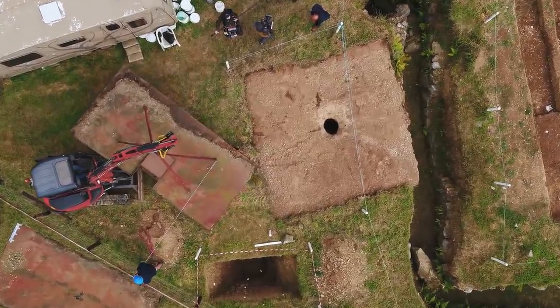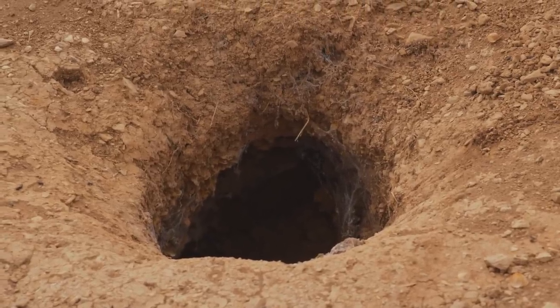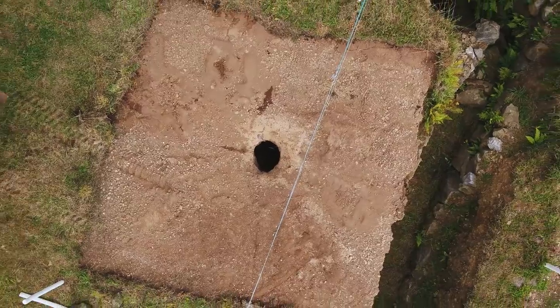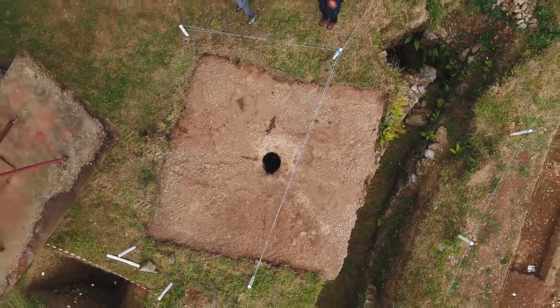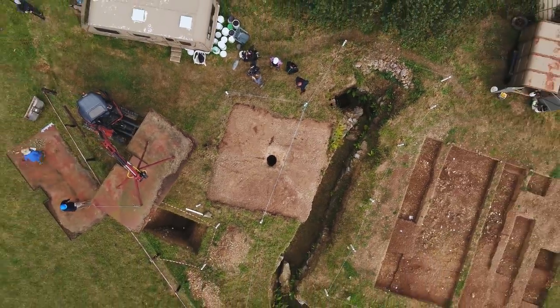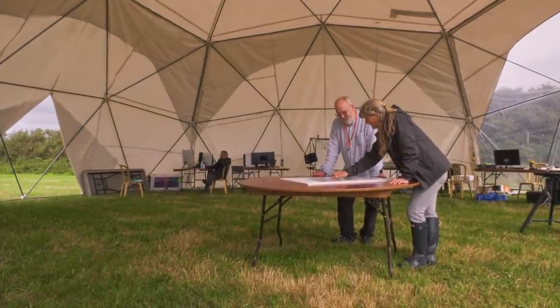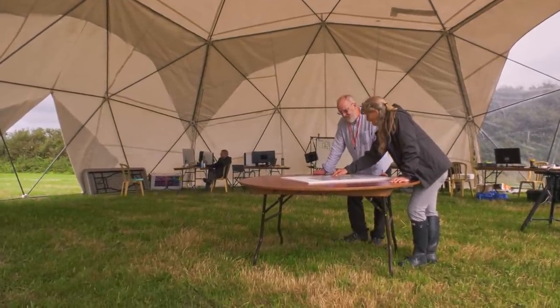The entrance to the fogou looks suitably mysterious — the team enjoy the full haunted house atmosphere. People must have lived near the fogou while it was in use. So Karenza and John are considering putting a second trench over a circular feature on the geophys which might be an Iron Age roundhouse.